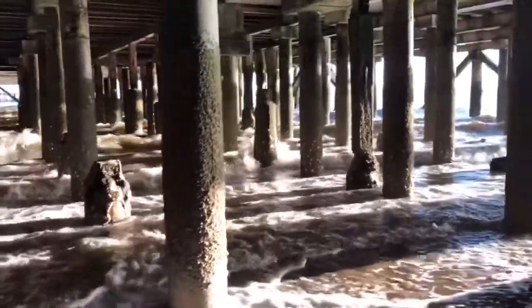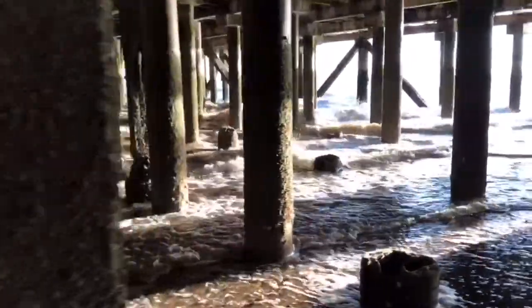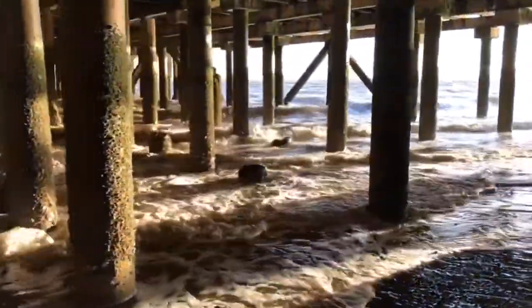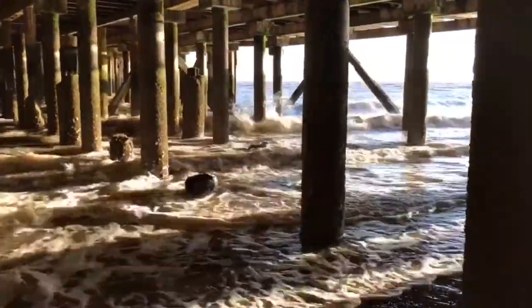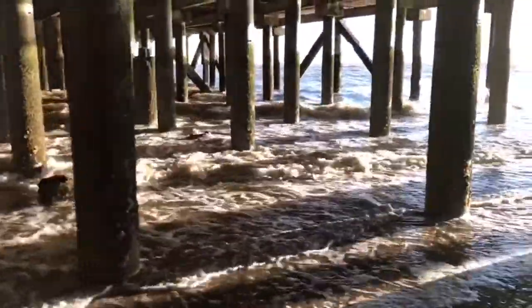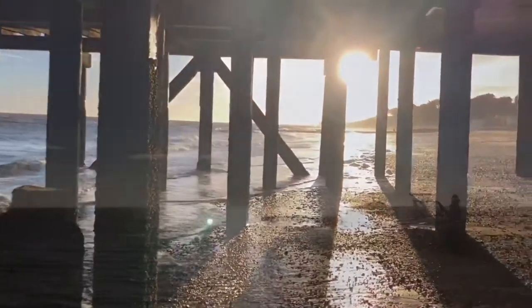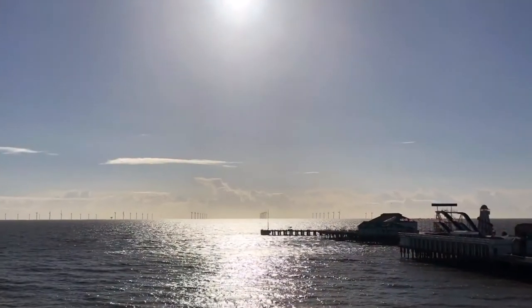You can stand right under the pier and watch the waves — it's really cool. I really liked Clacton-on-Sea. I hope we come again.